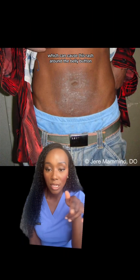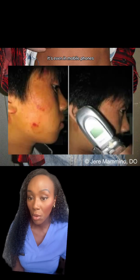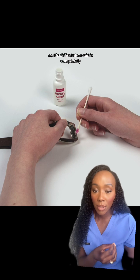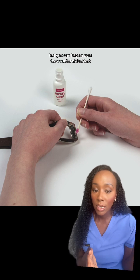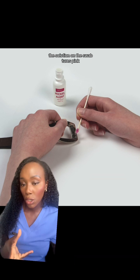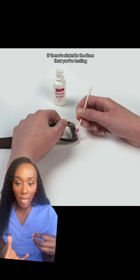It's also found in belt buckles, which can cause this rash around the belly button, and it's even in mobile phones. So many day-to-day items include nickel that it is difficult to avoid completely, but you can buy an over-the-counter nickel test to test substances at home — the solution on the swab turns pink if there's nickel in the item.